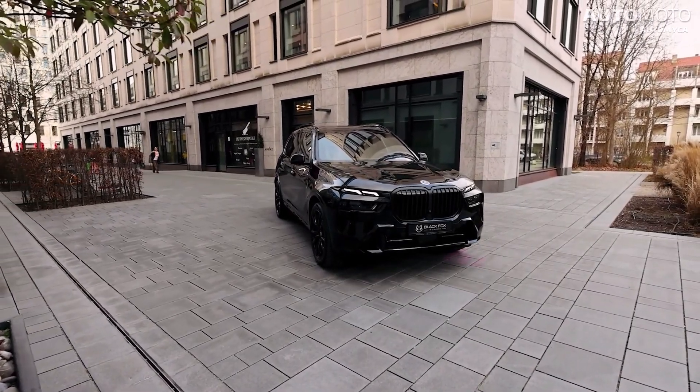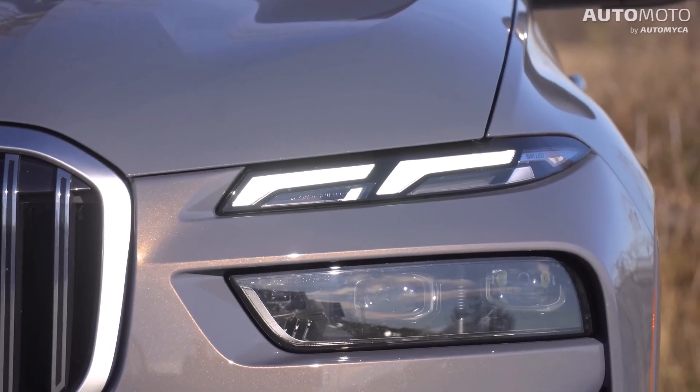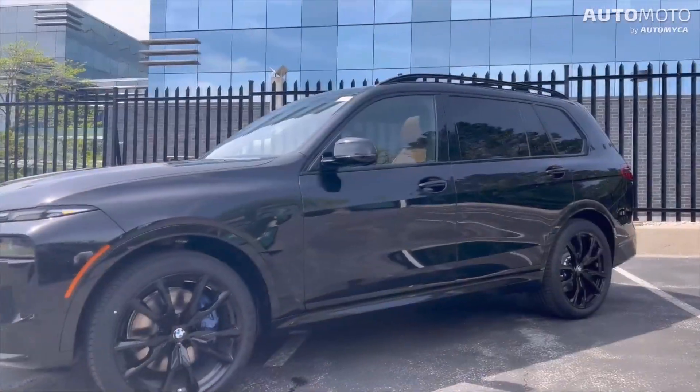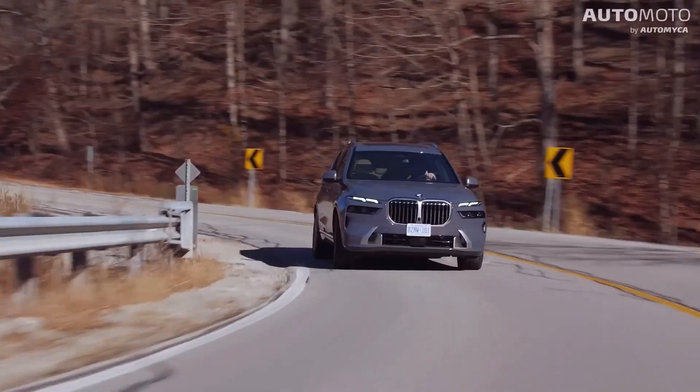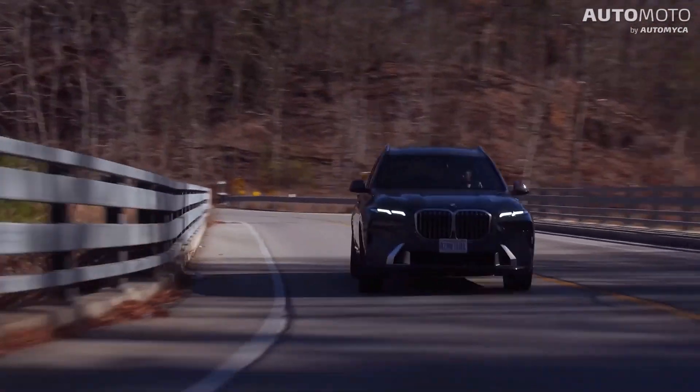The 2024 BMW X7 is a beautiful mix of power, luxury, and cutting-edge tech. Now that the official prices and specs are out, this beautiful SUV is ready to impress drivers who know what they want. It has a powerful powertrain that gives it thrilling performance and smooth acceleration.